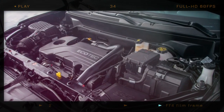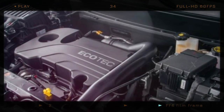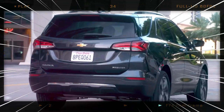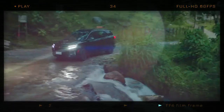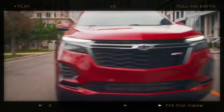Under the hood, the Equinox is powered by a 1.5-liter engine, which is likely turbocharged. It produces 170 horsepower (127 kW / 173 PS) and allows the crossover to reach a top speed of 118 miles per hour (190 kilometers per hour).